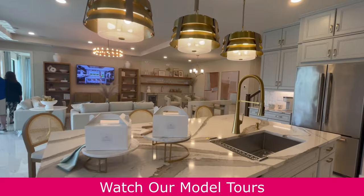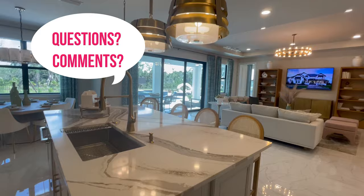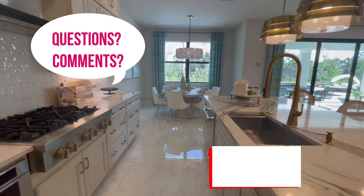The model tours are a great way to experience their most popular floor plans as if you're walking through them yourself. If you have any questions, feel free to leave them in the comments below or give us a call or shoot us an email — we're happy to chat. Don't forget to hit that like button, subscribe to the channel, and we will see you next time.